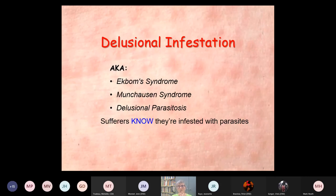Other terms used for delusional infestation include delusional parasitosis, Ekbom's syndrome, and Munchhausen syndrome. As you've probably encountered, sufferers know that they're infested with parasites — and this is part of the problem. They know. You can't tell them anything. You have no idea. Doesn't matter if you're a doctor, somebody on the street, or a pest control specialist — they know better than you.